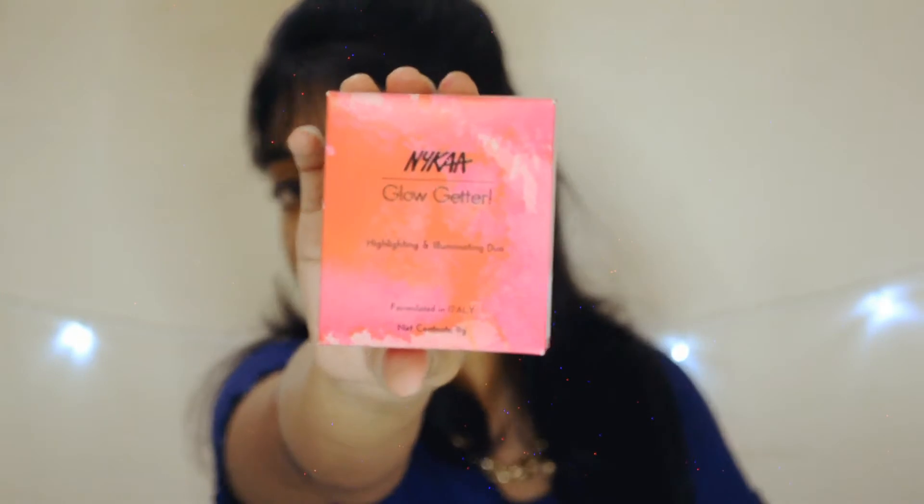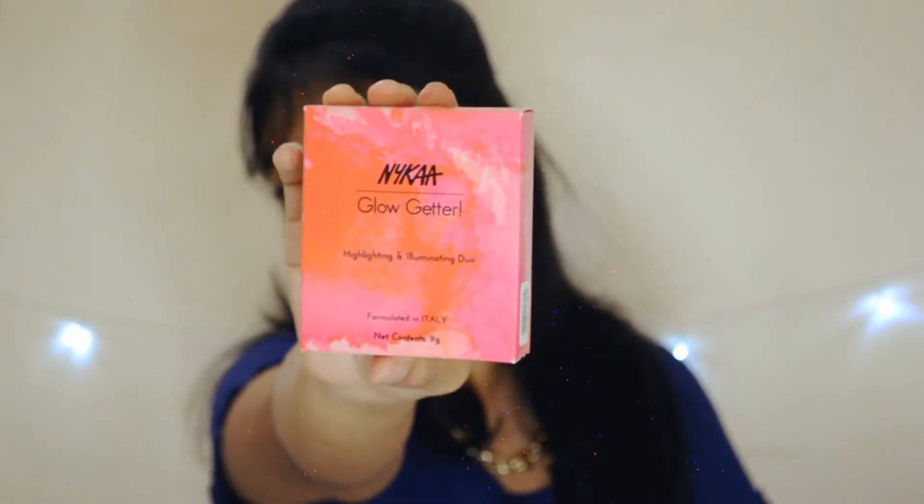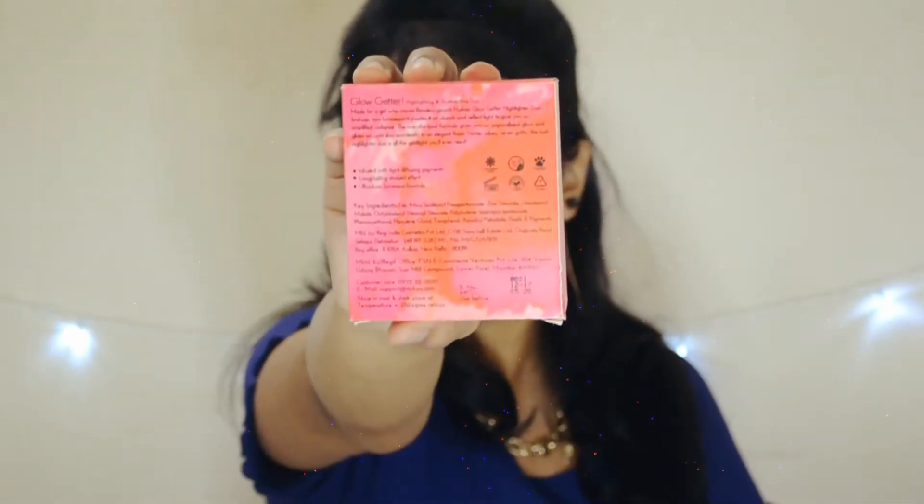This is the Nykaa Glow Getter Highlighter and Illuminating Duo by Nykaa, which is formulated in Italy. Starting off with the packaging — it comes in the same pink cardboard packaging as all other Nykaa products, where all the details and ingredient lists are mentioned.